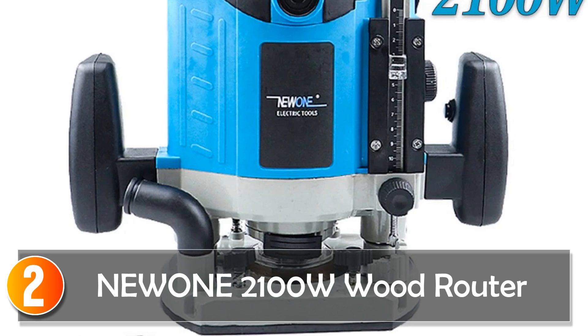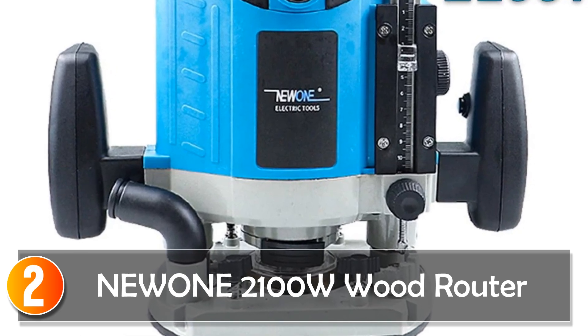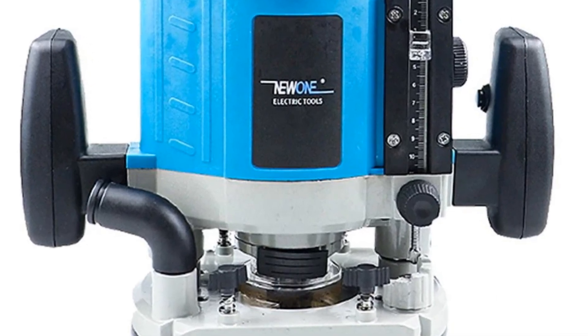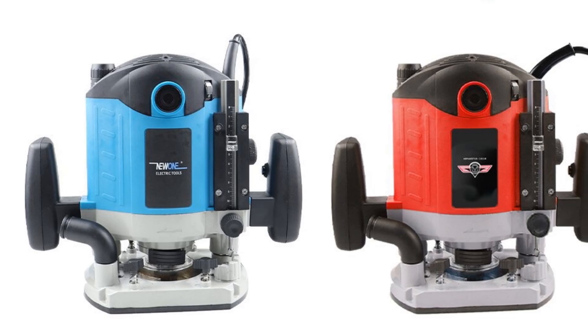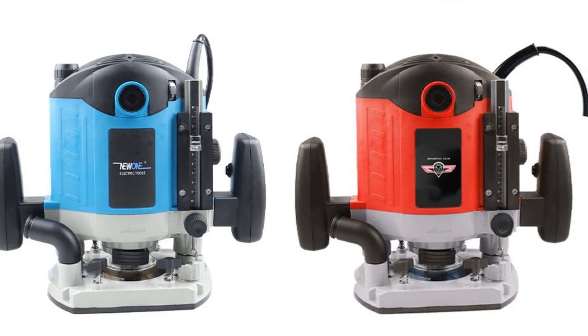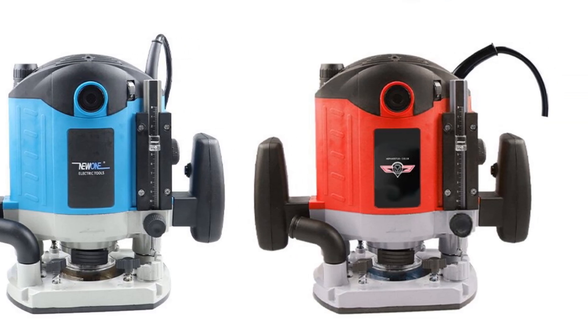At number 2, the Neewon 2100W Wood Router. The 2100W Woodworking Tools Wood Laminator Router 220V 30,000 RPM Electric Hand Trimmer is a top-of-the-line tool that delivers precision and power for a variety of woodworking tasks. Although it is not a smart device, it is a reliable and efficient tool that can help you achieve professional-level results.